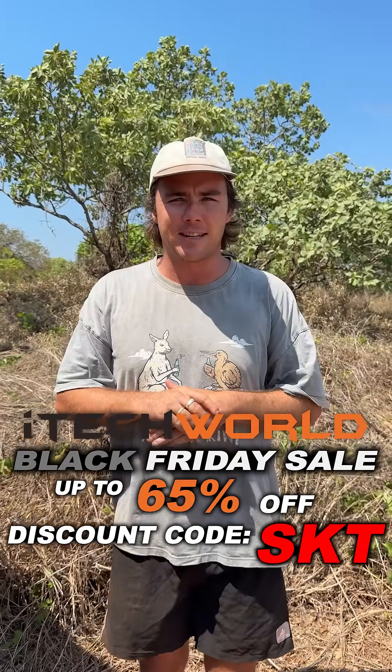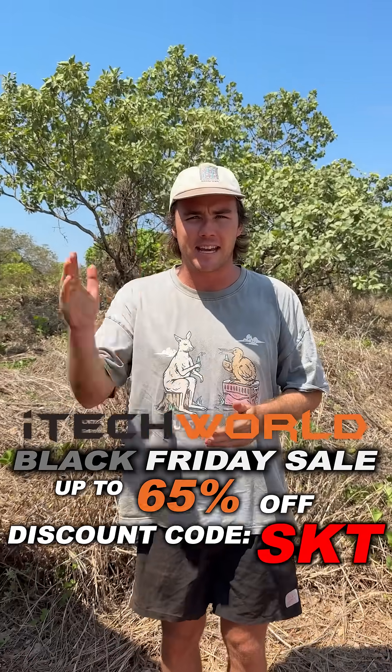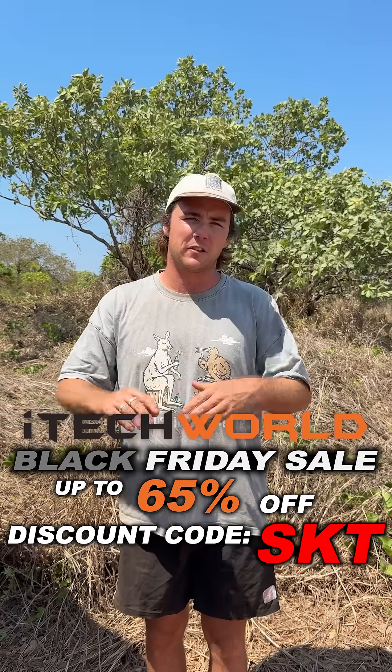Right now, itech World are having their biggest Black Friday sale of the year. With discount code SKT you can save an extra five percent off, making the deal even sweeter. Don't forget to tell your friends and family so they don't miss out on those good savings.